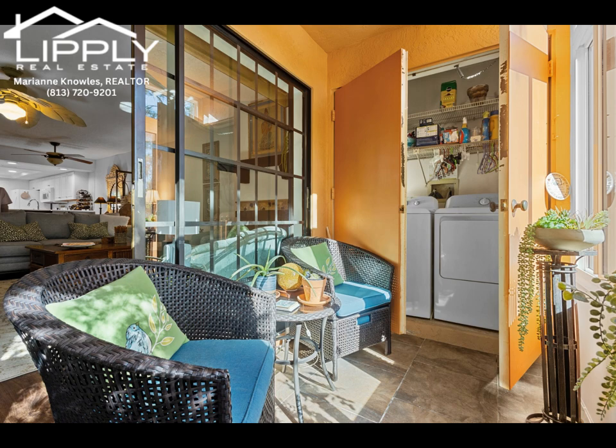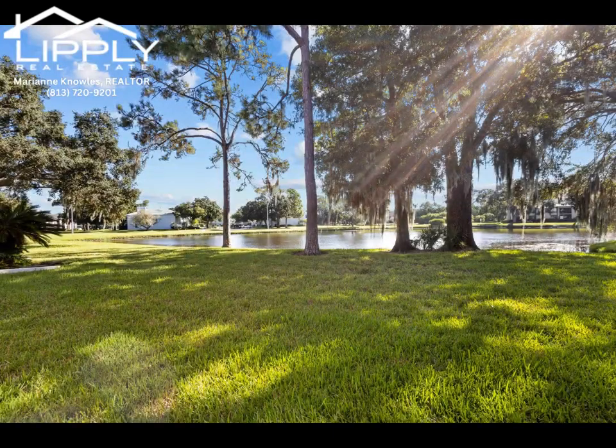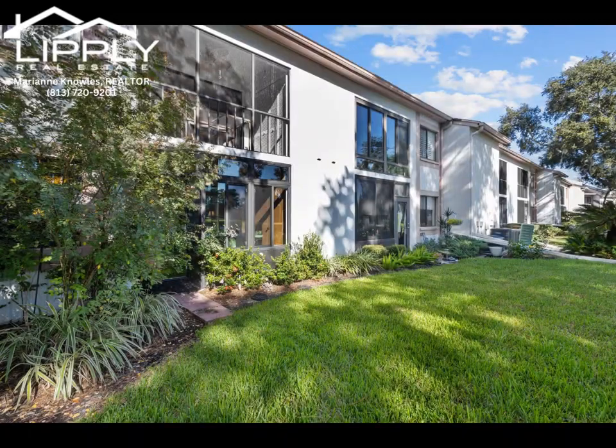With quick access to two international airports, major sports arenas, and some of the world's best beaches, this location has it all. Plus, enjoy the convenience of nearby shopping and dining options.